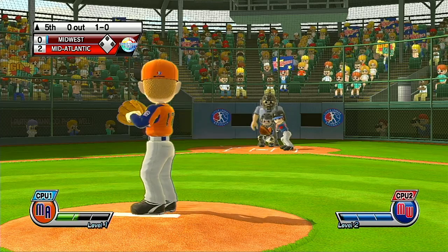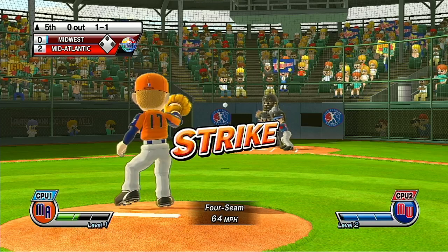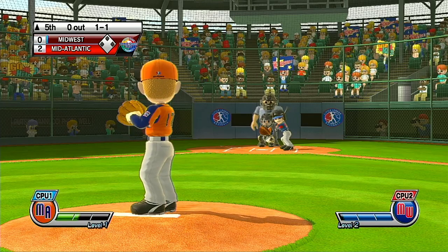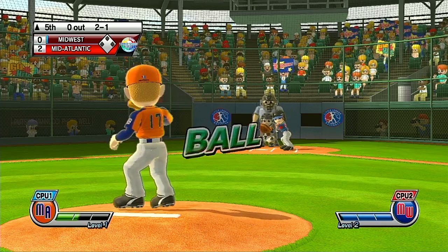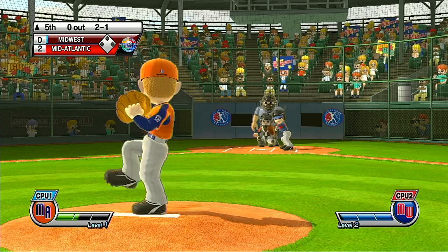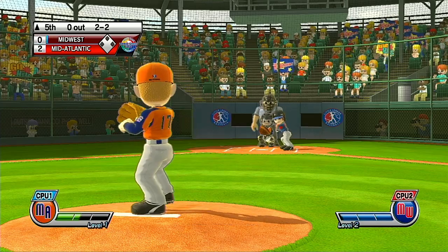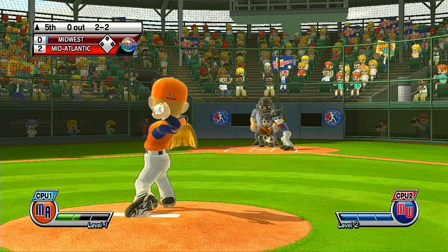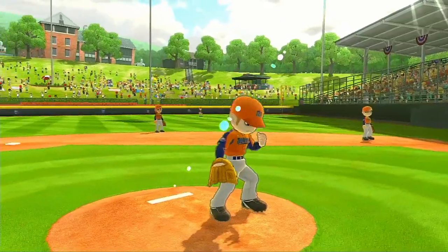Solid exploding fastball, right down the middle. What are you waiting for? That's a perfect strike. We're just waiting for a good pitch — that's a ball. Solid exploding fastball, right down the middle. Strike three. Now pitcher's on target, and that's going to be him out.